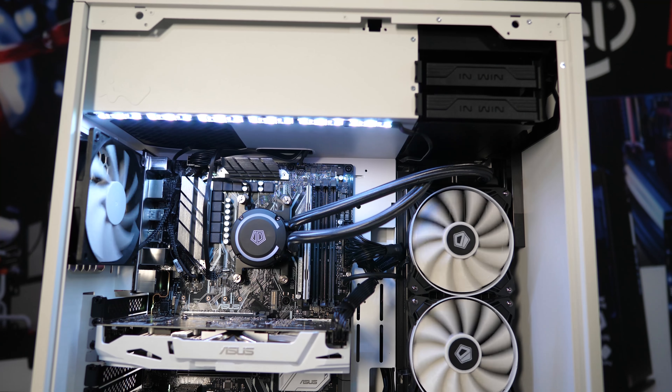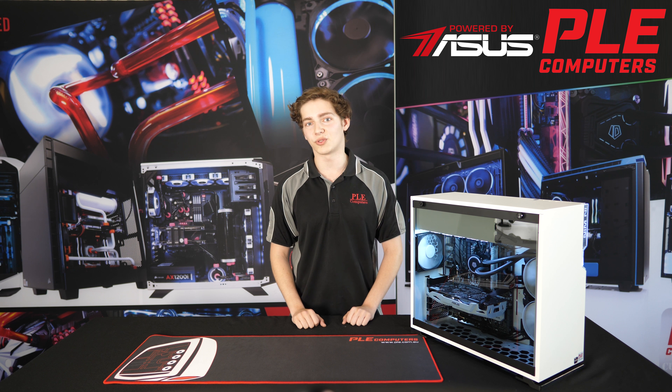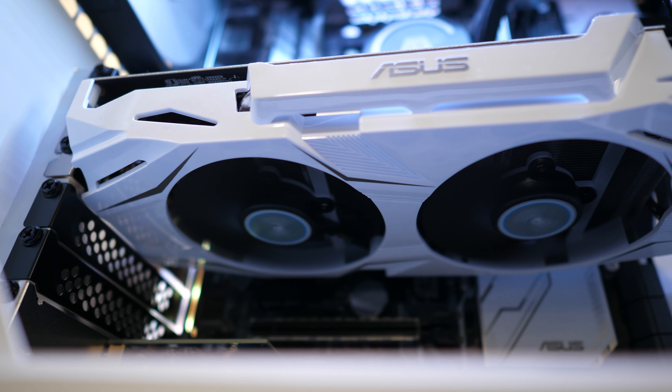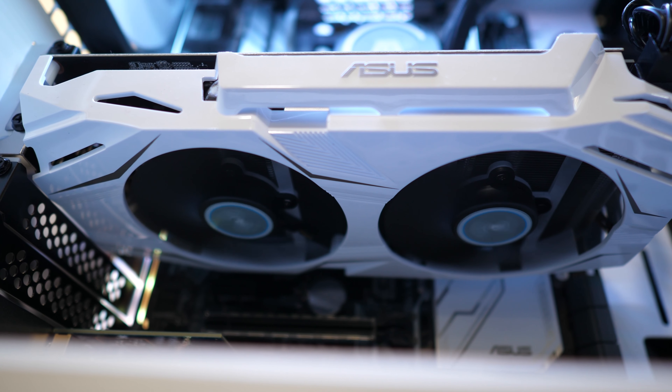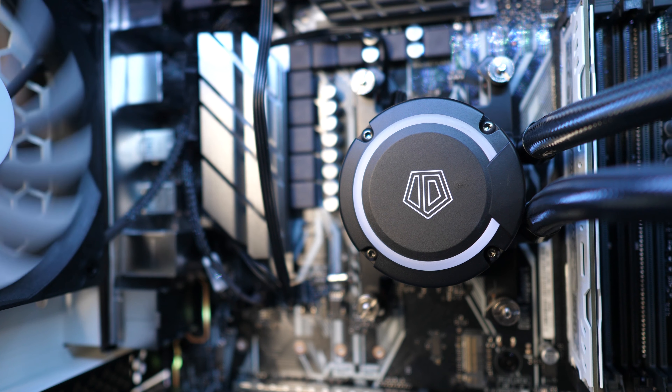The ASUS Republic of Gamers Strix X370 motherboard comes with 5-way optimisation and fan expert firmware for complete control of your system's cooling. The ASUS GPU features wing blade fans, providing increased air pressure and 3 times quieter performance than reference fans.